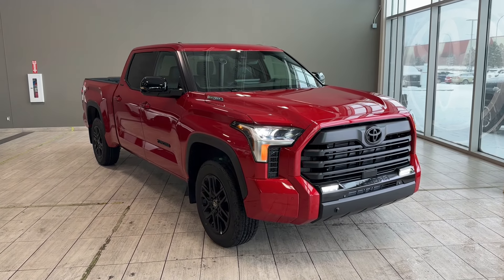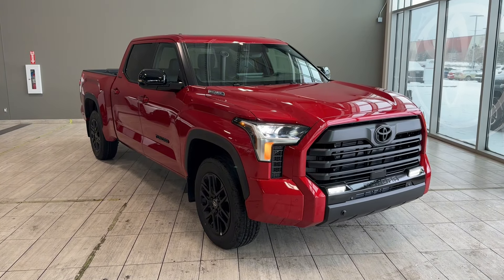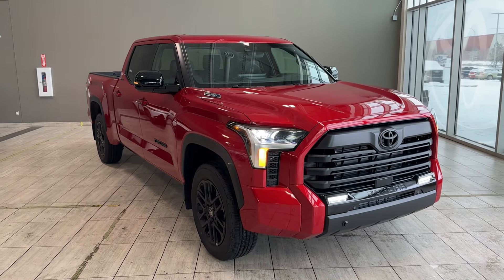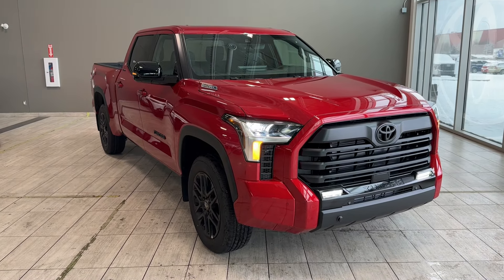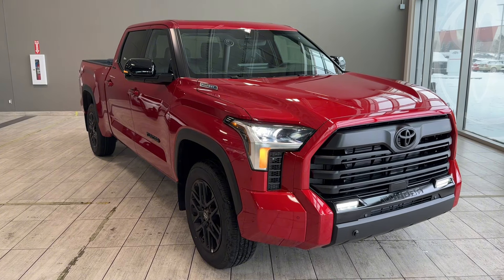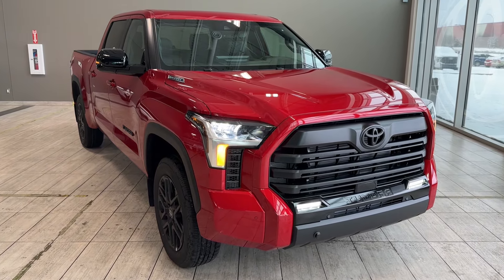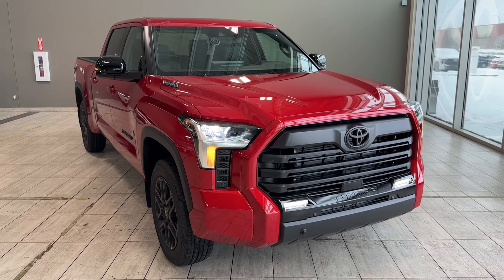Welcome back to Toyota Northwest Edmonton. In today's walk-around video, we're looking at a new 2025 Toyota Tundra Crew Max Hybrid Limited Long Box in Supersonic Red color. This is a body-on-frame full-size pickup truck.